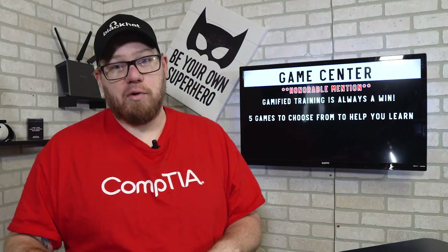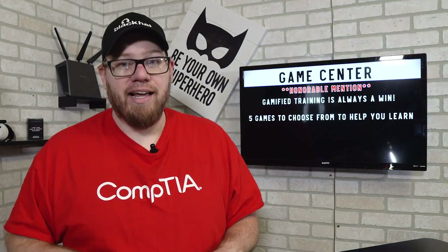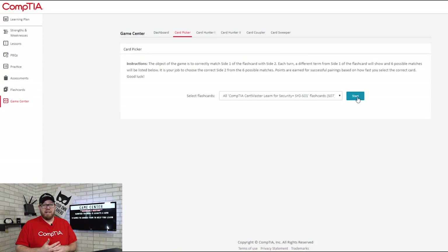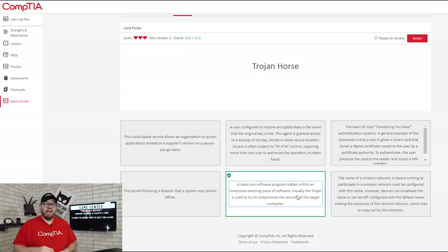An honorable mention has to go to the game center, because gamified training is always a win — you cannot beat gamified training. This makes it enjoyable for you. They have five different games to choose from, so if you're really having trouble with something, going through a game and breaking up the way you're studying will really help you. Make sure you check out the game features they offer in the CertMaster program because they can really help you in your learning path.